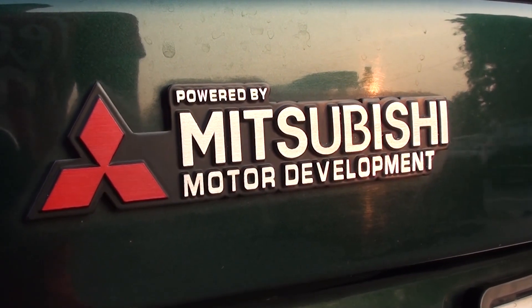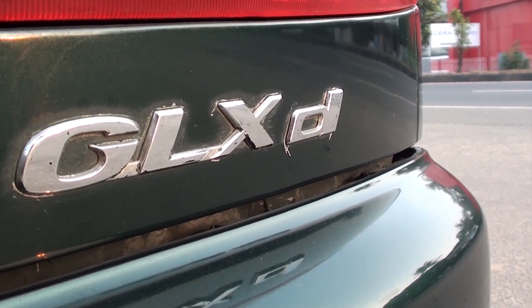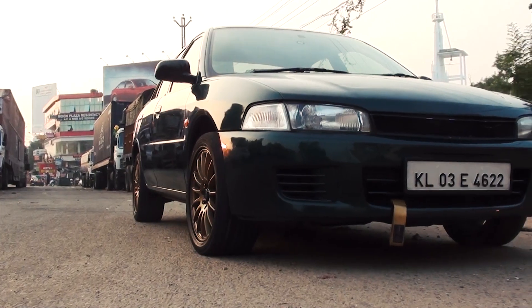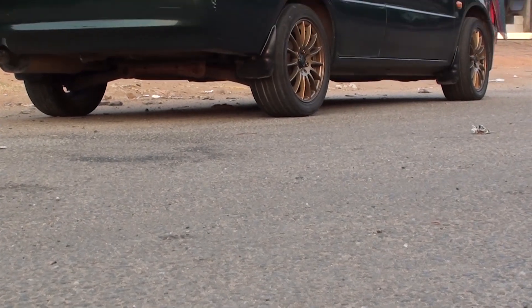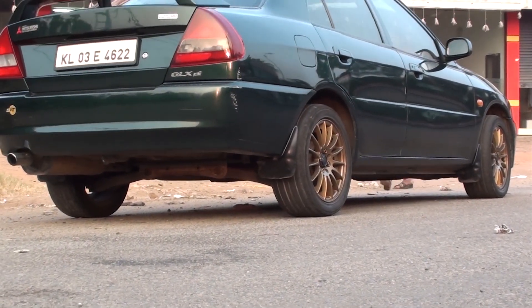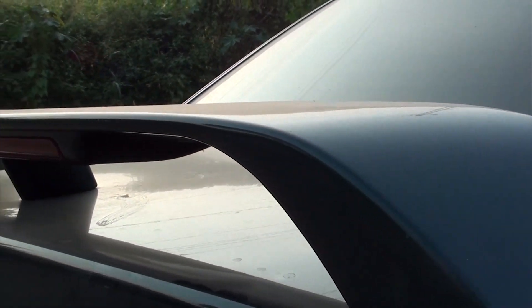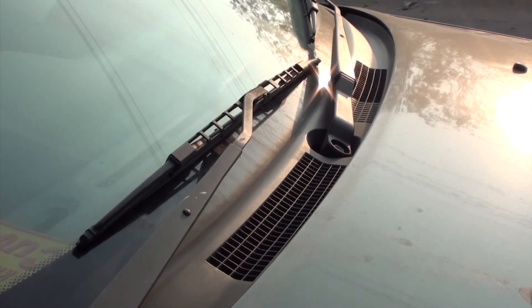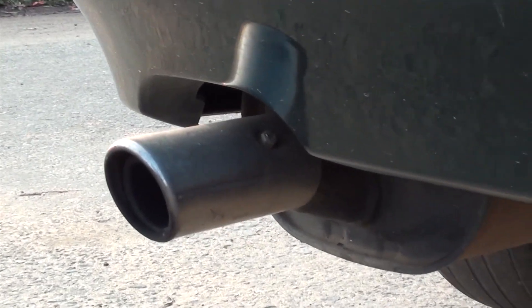The Lancer comes with a 2.0L diesel engine which produces 68hp and 122Nm of torque. That is matched with a 5-speed manual gearbox, which makes it a gem to drive. It also comes with creature comforts such as central locking, 4-door power windows, and at 4.3m long and 1.6m wide, this is not a small car.